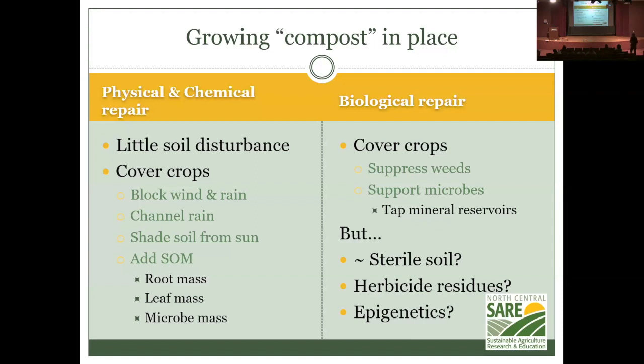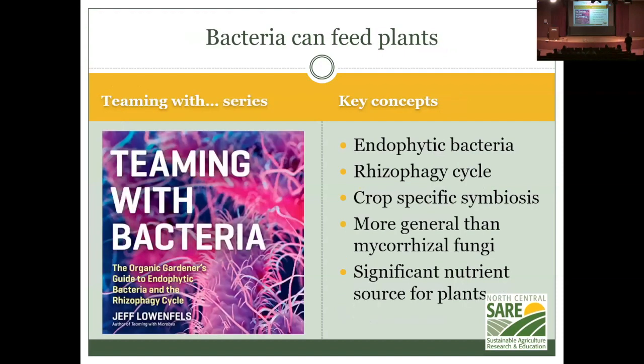Would it help to harness the power of epigenetics? In the 'Teaming With' book series by Jeff Lowenfels, the latest edition describes endophytic bacteria involved in a rhizophagy cycle. 'Rhizo' means roots, 'phagy' means eating — the plants are eating bacteria through their roots. The plants strip off the outer wall of the bacteria, which is an important nutritional source. The bacteria loses its cell wall, changes shape from a rod to a blob, and enters a plant cell.